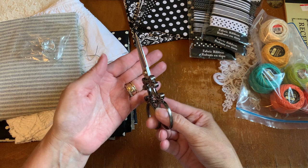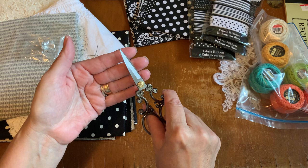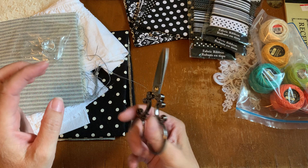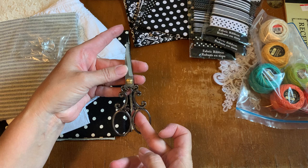Look at these scissors — absolutely gorgeous. There's a little bit of oil on them, maybe they greased it up. I just need to work it a little bit. I absolutely love these, Lisa. They are so gorgeous.